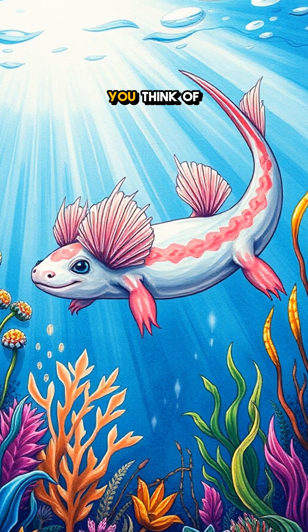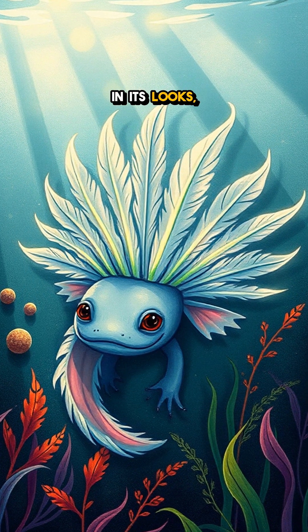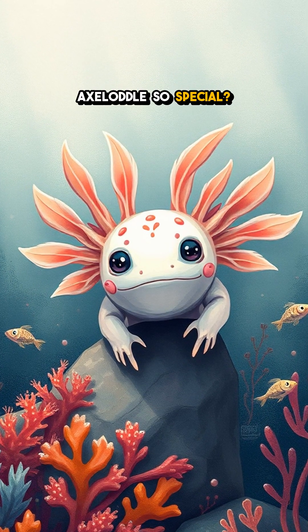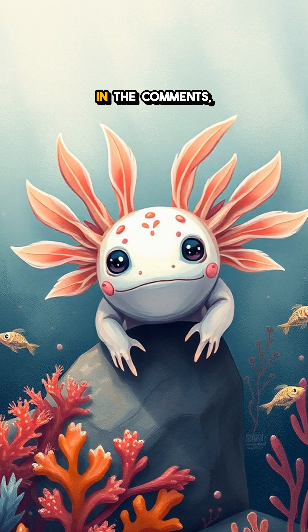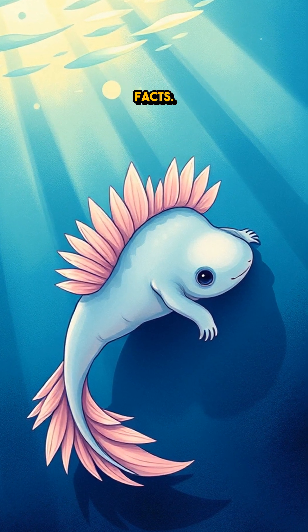Next time you think of an axolotl, remember that its charm lies not just in its looks, but in its brilliant biology. What do you think makes the axolotl so special? Let us know in the comments, and don't forget to subscribe for more amazing nature facts.